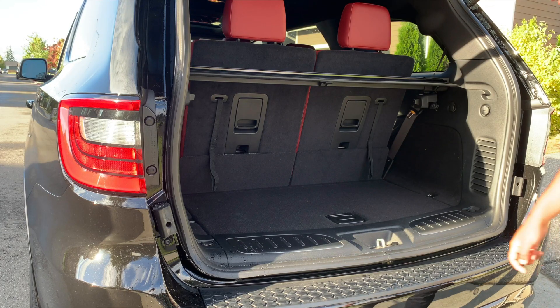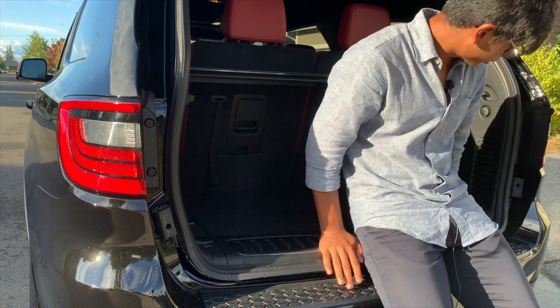Here we are in the trunk of the Dodge Durango. Let me give you a trunk test.